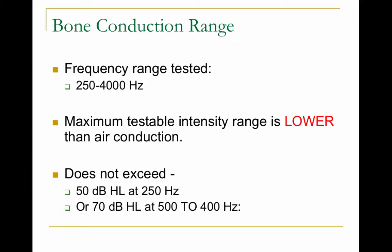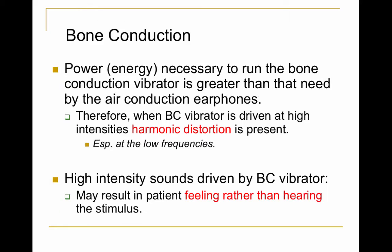For bone conduction, we test a more limited range of frequencies and intensities. The reason we test a more limited range of frequencies is because of the way the bone conduction vibrator works. It's an oscillator placed on your mastoid bone that vibrates the skull and directly vibrates the cochlea. If you were to use it at very high or very low frequencies, there would be distortion and you wouldn't get a pure tone — we want to avoid harmonic distortion from that vibrator.